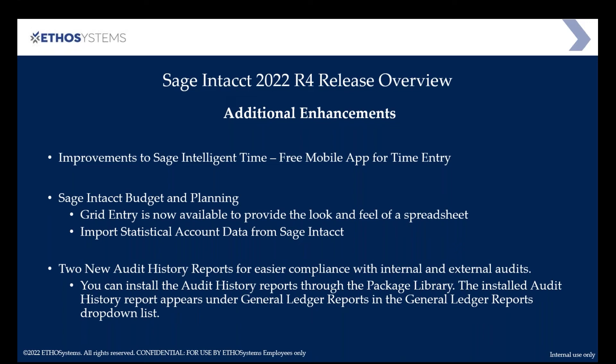The last item in this release is two new audit reports to help with compliance. You can install these through the Package Library — there will be directions available in the release notes after tonight's update. If you need any help installing them on your environment, we'd be happy to do so — it only takes a couple of seconds and will be available after tonight's update.